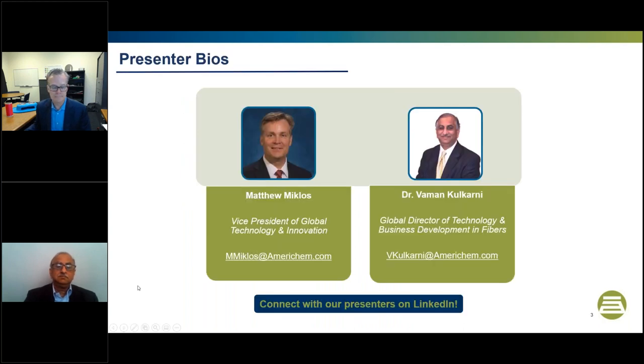Today I am joined by Matthew Miklos, AmeriChem's Vice President of Global Technology and Innovation, and Dr. Vaman Kulkarni, AmeriChem's Global Director of Technology and Business Development in Fibers. I will now turn it over to our panelists for them to give brief bios of themselves, followed by the rest of the presentation.